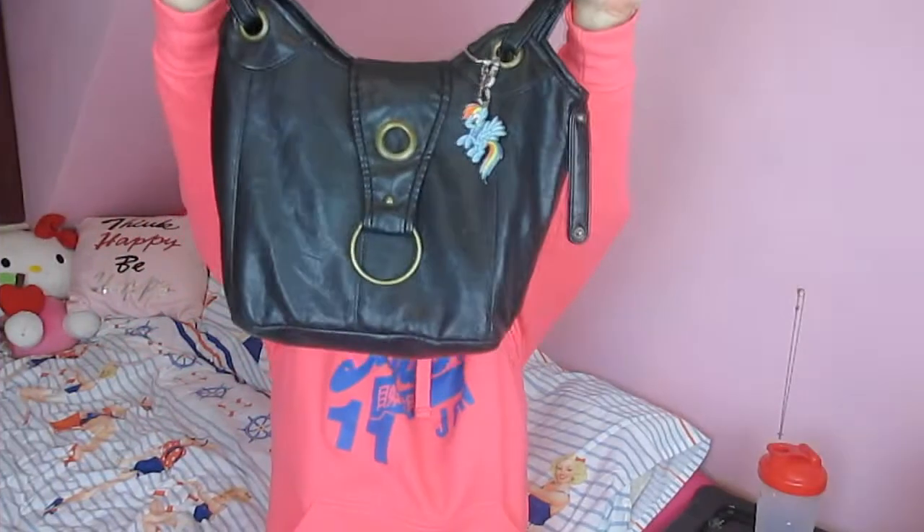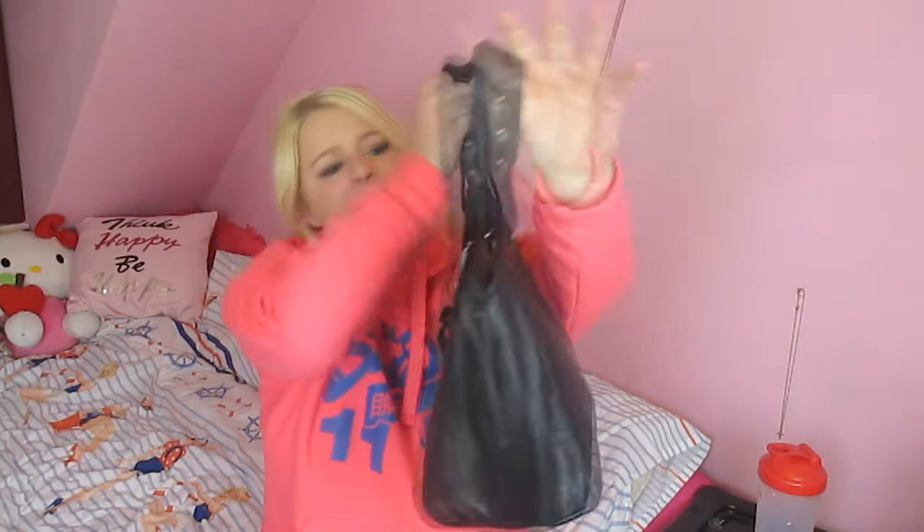Hello and welcome back to my pink palace of the bedroom. Today I'm going to be doing a 'what's in my bag' video because I was requested to do it and I thought, why not. I've just tidied it, it's nice and clean, so here we go. This is my bag — it's just a plain black bag.